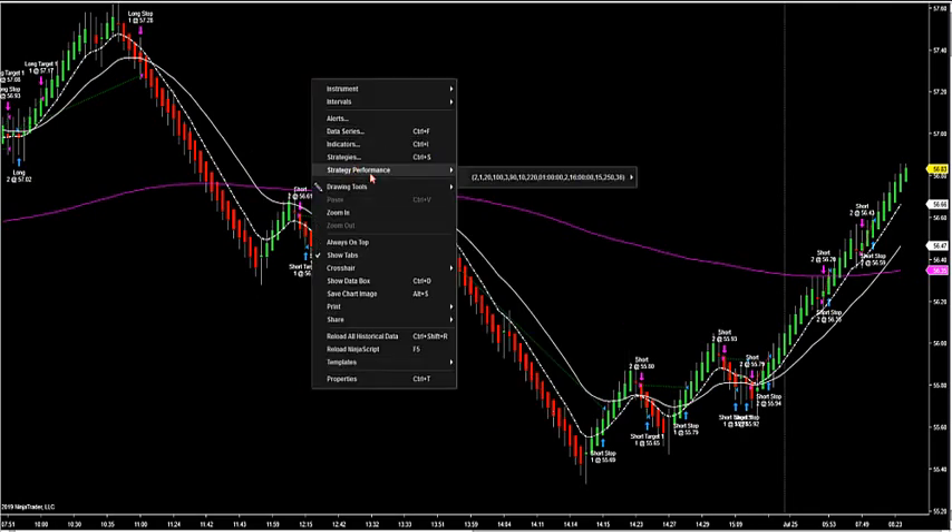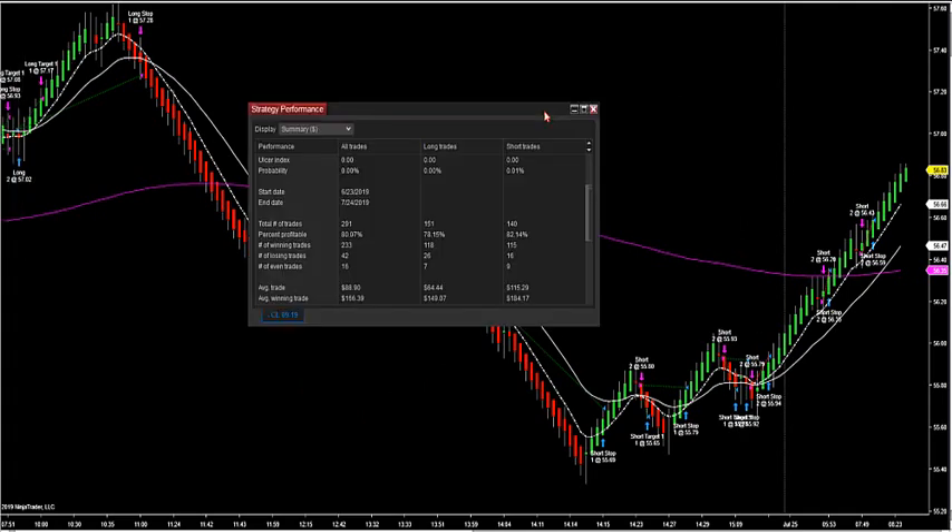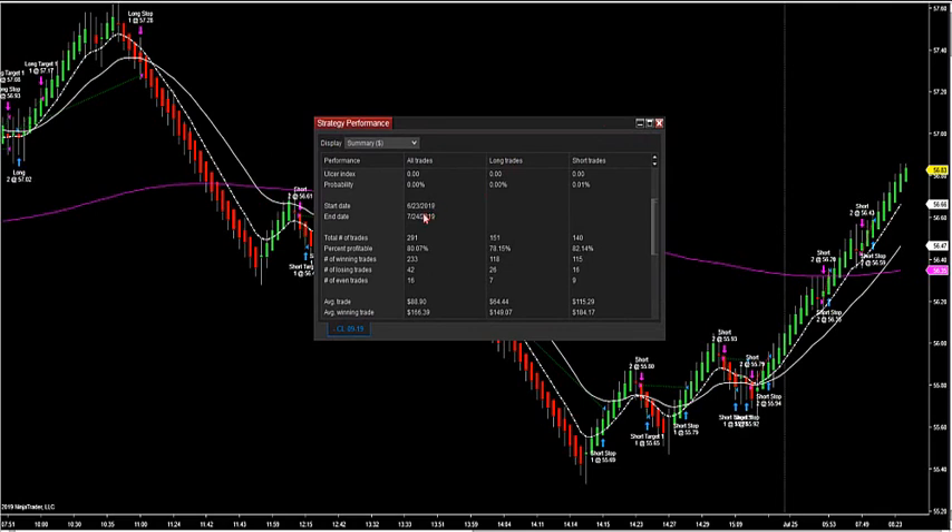It's a 9 Sim Renko that I'm looking at here. If I go back and take a look at what we're looking at signal-wise — all these signals over the past month, since 6/23 to 7/24, around 80% accuracy is what you're looking at as far as just these signals by themselves.